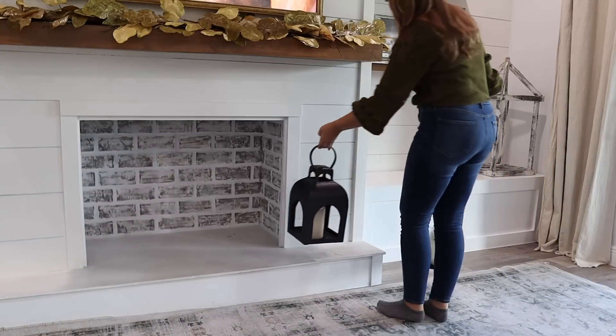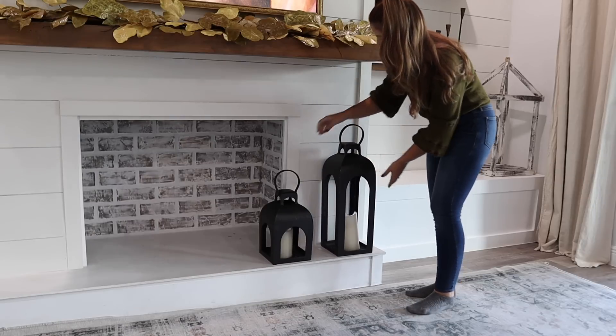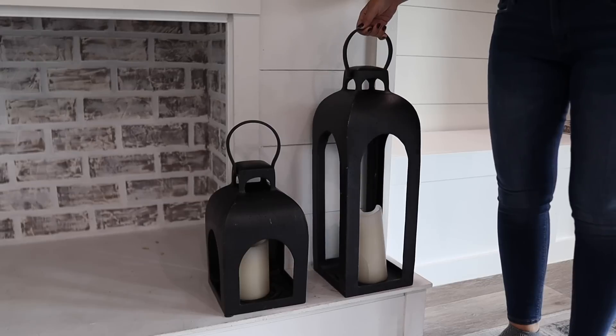I love to bring these black iron lanterns out by the fireplace for fall and winter. If they are still available, I will link them down below.